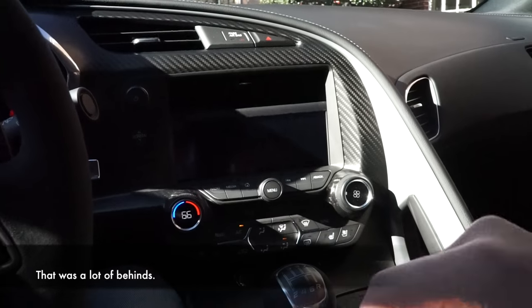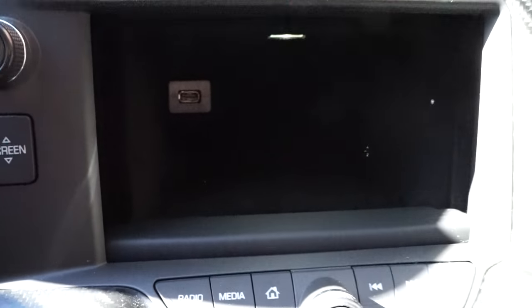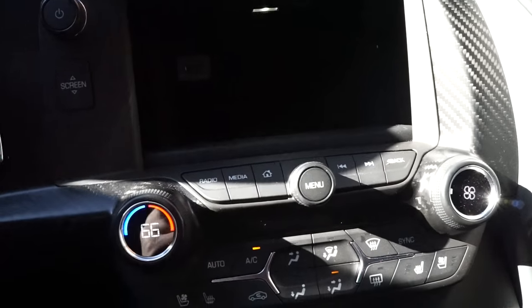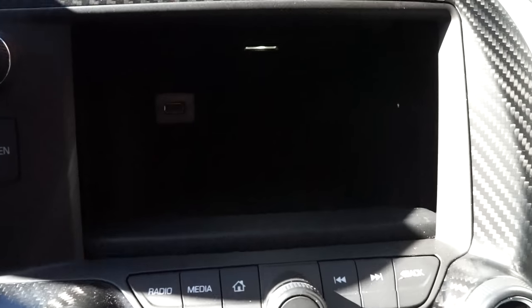To move the screen up and down, there's a button right there. You can see the cubby in the back — it has a USB port, and it's like a cloth-type material on the inside. It does become narrow, both superiorly and inferiorly, as you reach the back. The actual dimensions could be Googled on the internet, but I don't have that information handy right now.